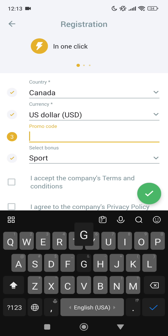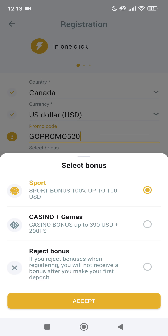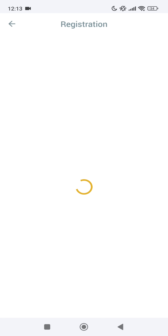Enter the working promo code: GOPROMO520. Select your bonus on sports or casino, accept all the rules, then tap the green check mark and wait for the captcha to load.